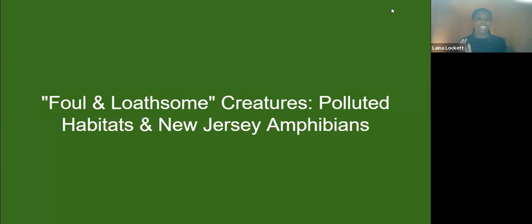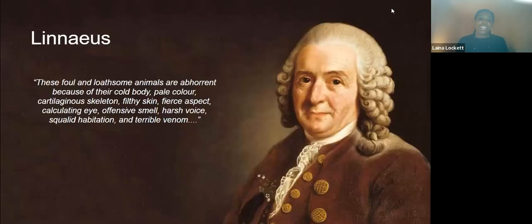So why call amphibians foul and loathsome? There's this guy named Linnaeus. Back in the day, he wrote that these foul and loathsome animals are abhorrent because of their cold body, pale color, cartilaginous skeleton, filthy skin, fierce aspect, calculating eye, offensive smell, harsh voice, quality habitation, and terrible venom — all of those adjectives to describe frogs.